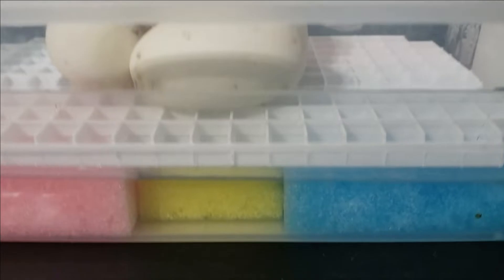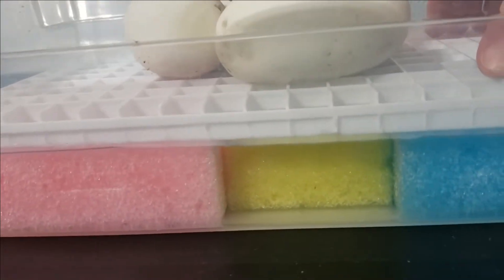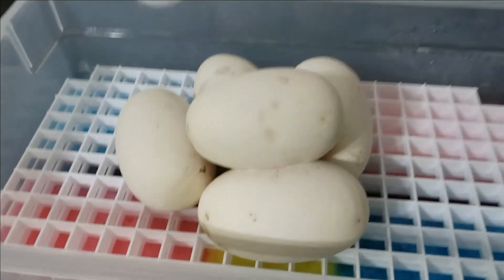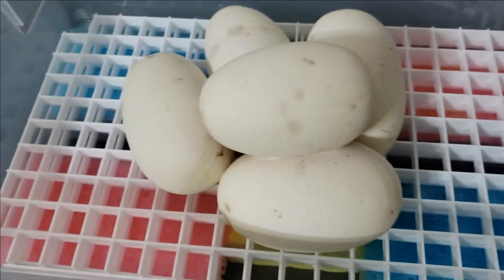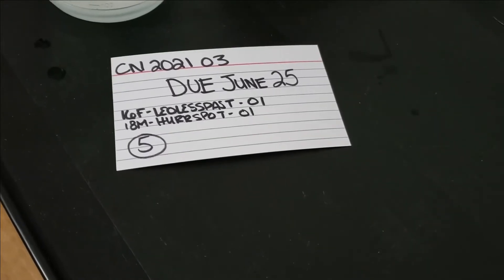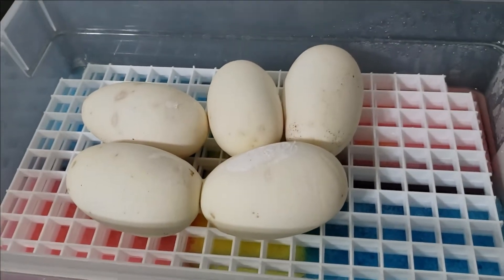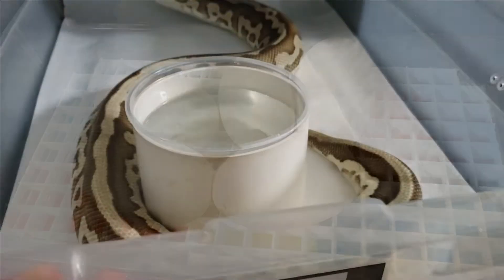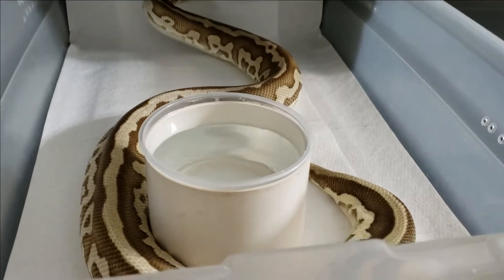Here they are in their incubating box. This is the first time I'm actually going to try the sponge method — the sponge is submerged in water. I'm not a huge fan of vermiculite, it's very messy, so I figured I might as well give this a go and see how it works. Going to get these guys set up with their ID card and into the incubator — see you in a couple months.